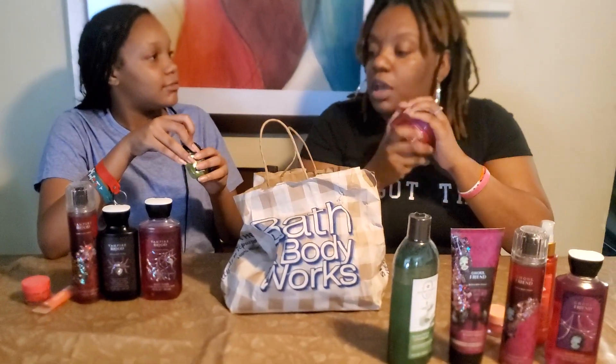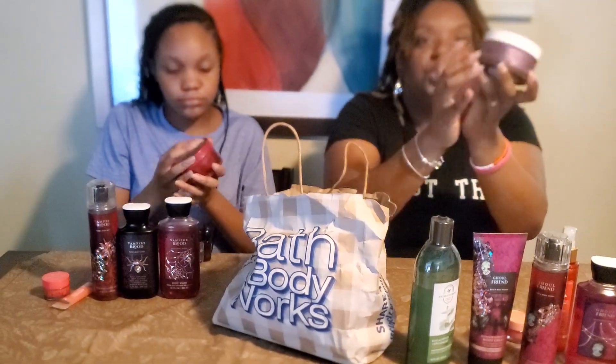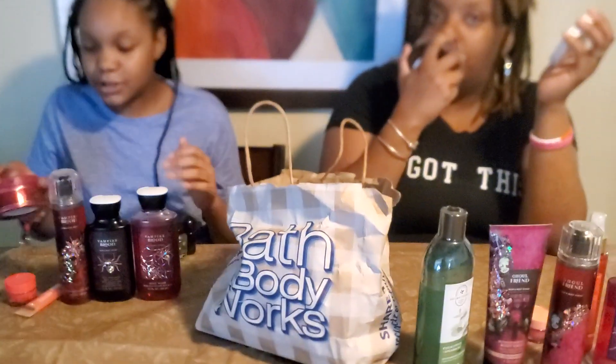This is a body butter — it looks chunky. Now we have these too. I got this Coco Shea body butter. That one's lighter, not so perfumey, but it still smells good. It's just Coco Shea.